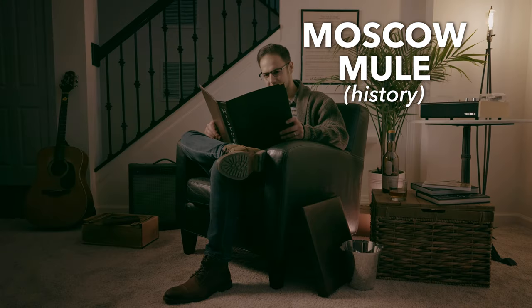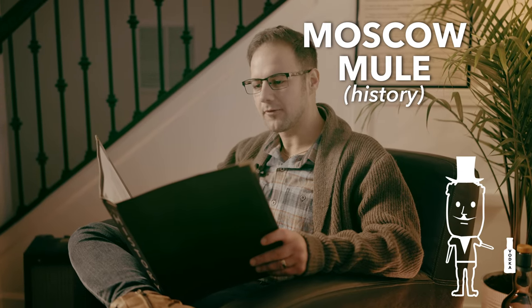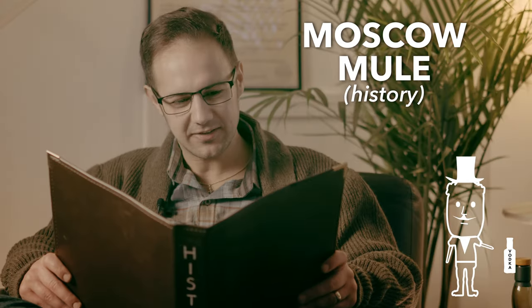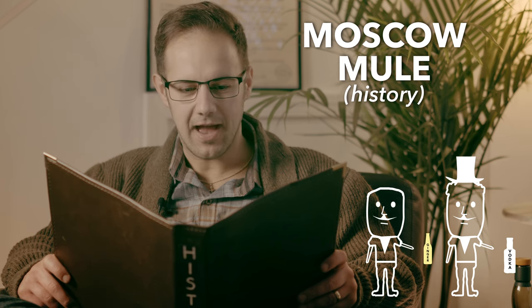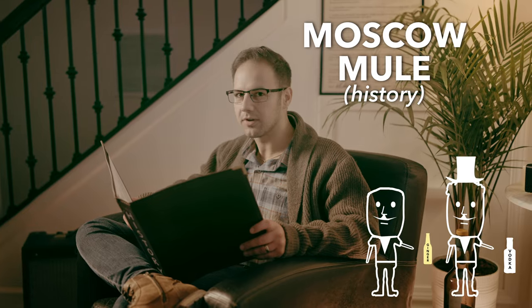But it essentially goes like this. In the 1930s, John Martin had bought the Smirnoff Vodka brand, but Americans were more interested in whiskey than vodka, so he was having trouble selling it. In the meantime, Jack Morgan was the owner of the Cock and Bull Pub in Los Angeles and was trying to sell excess inventory of ginger beer.